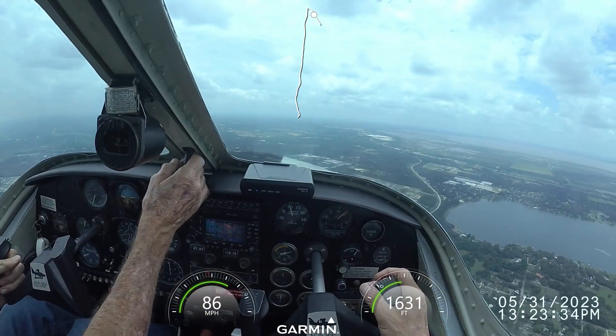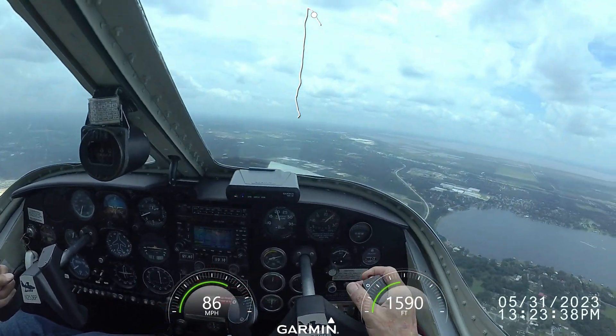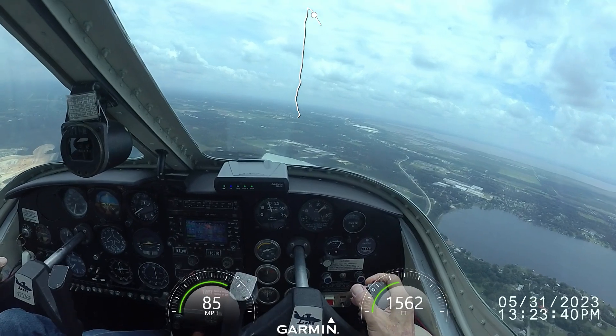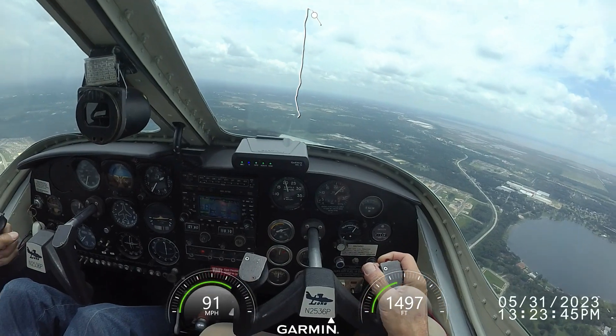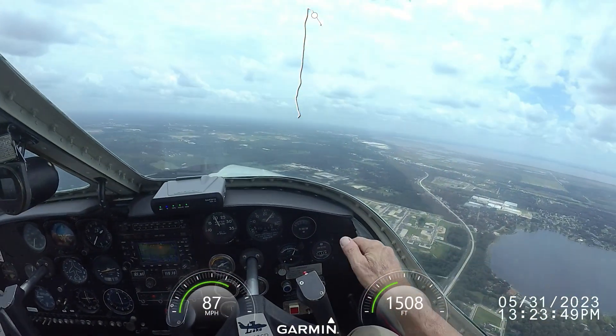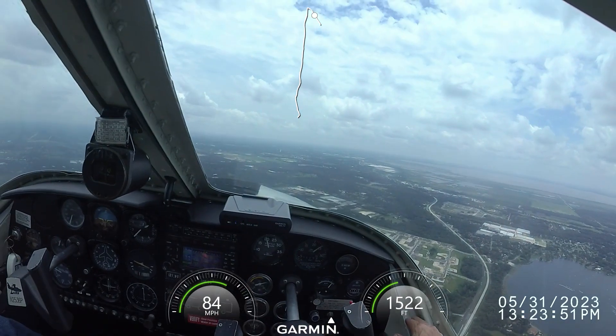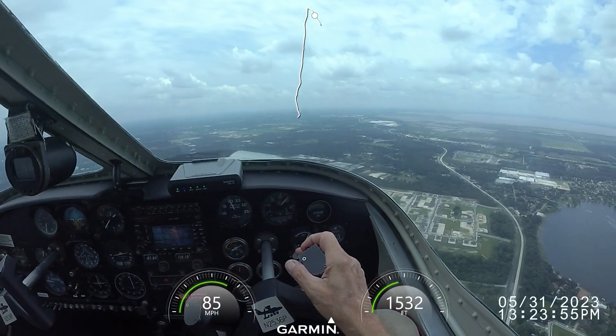Apopka traffic, Lake 2536, top 4.3 miles, final for runway 1-5, coming in on the RNAV Alpha approach, Apopka. Are you guys on final or on base for 81 Echo at Apopka? Yeah, we're about a little over 4 miles to runway 15.